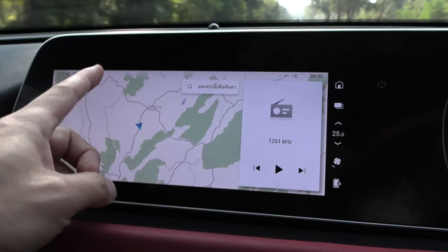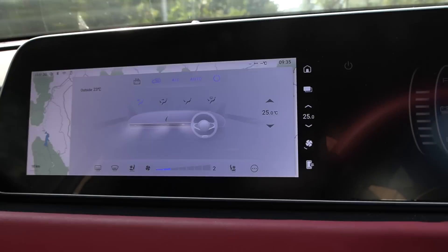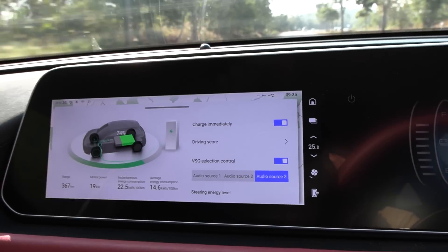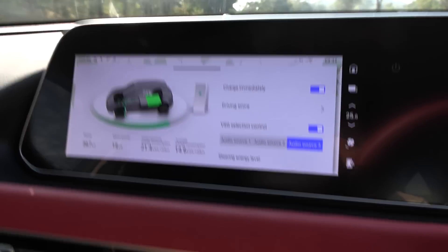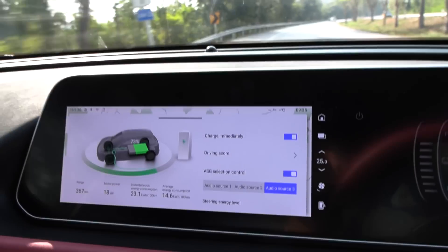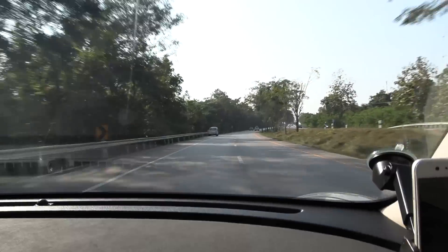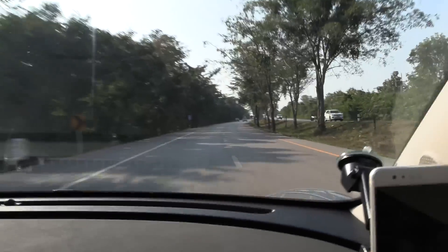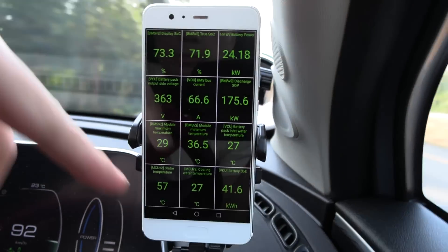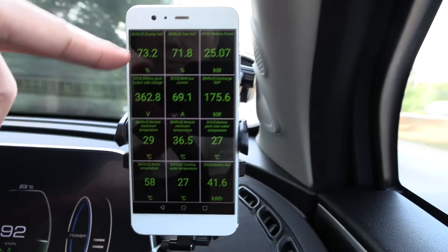We're down to 74% and we have 146 watt-hour per kilometer. Wow, that is pretty good, but not as good as the BYD Auto 3. That one had only 135 or something. We're still cruising at 92 on the speedo. I'm going to wait until we have 30 kilowatt hour left, then we turn around - we should be at around maybe 55%. Sun is coming up now and it's getting warmer - it's 23 degrees Celsius outside - but I have seat ventilation.